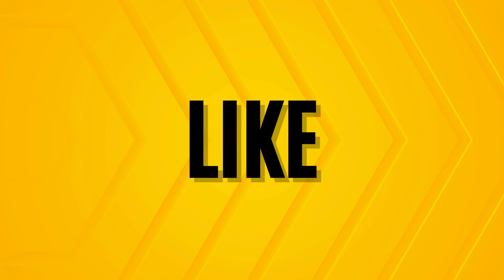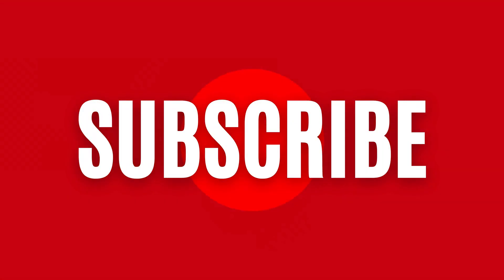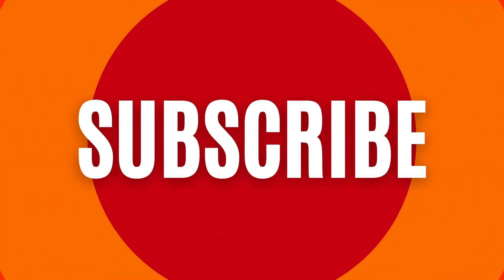And if you found this video helpful, don't forget to like it and share it with others. Thank you for tuning into Inner Health Zone. We'll be back for more health and wellness content, so stay tuned.